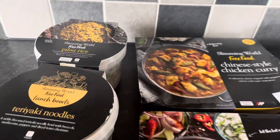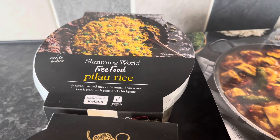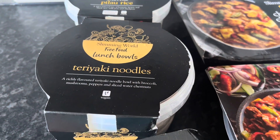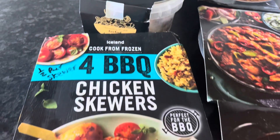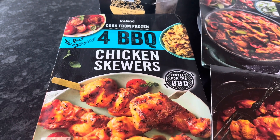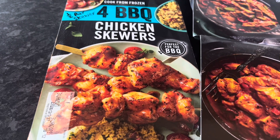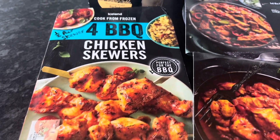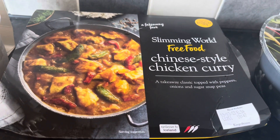These are all Slimming World meals mostly. We've got some Slimming World pilau rice and that would be free - all the Slimming World meals are free. Some teriyaki noodles, I've had that one before and really enjoyed it. These Iceland barbecue chicken skewers are half a syn per skewer. I don't think I've had those before but they did come up on one of my videos for new items in Iceland, so I'm looking forward to trying those.